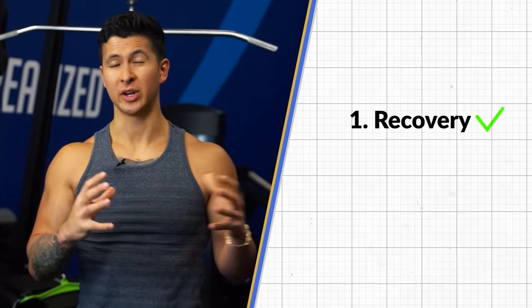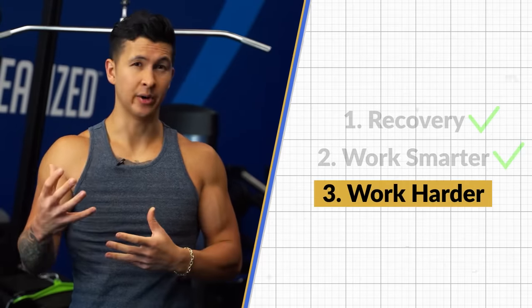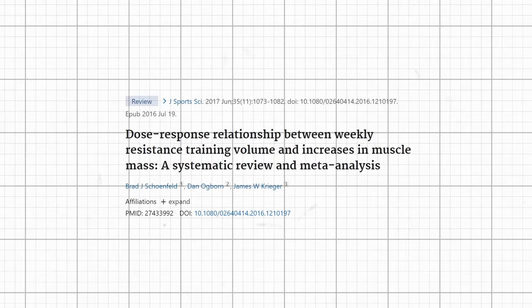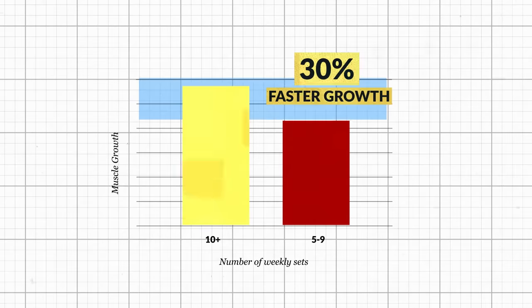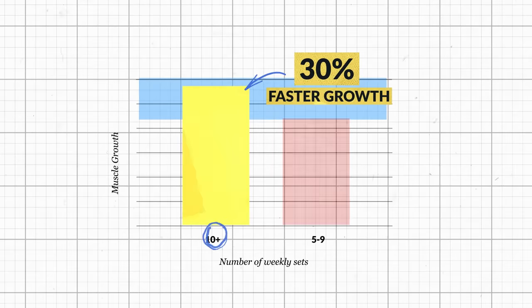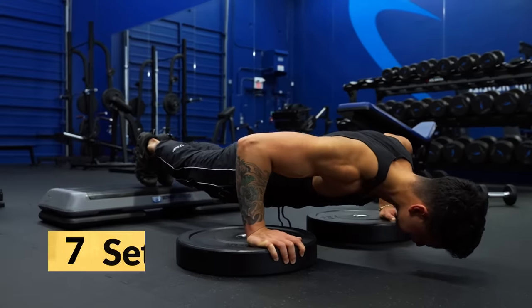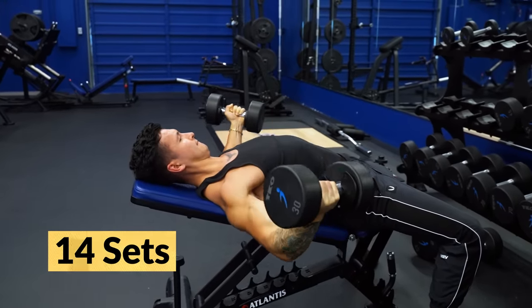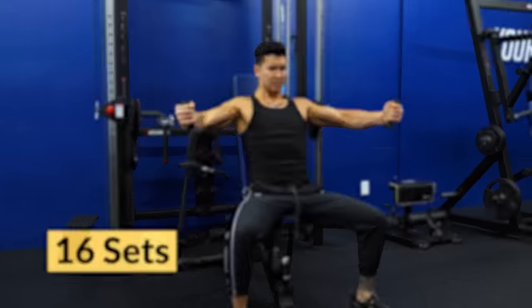We've covered recovery and working smarter, but the third way to grow muscles faster is with brute force — working harder. First, you can increase volume. A 2017 meta-analysis by Dr. Brad Schoenfeld found about 30% faster growth when doing more than 10 weekly sets per muscle compared to only 5 to 9 weekly sets. So if you're currently doing around 10 sets or fewer for your chest per week, consider slowly working your way up to 16 sets per week to force more growth.